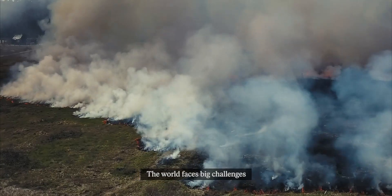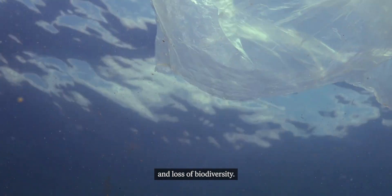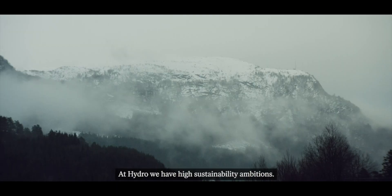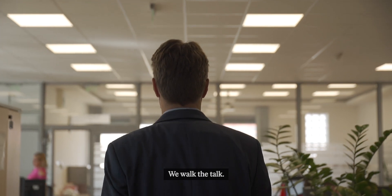The world faces big challenges such as climate change, inequality and loss of biodiversity. At HYDRO we have high sustainability ambitions. We walk the talk.